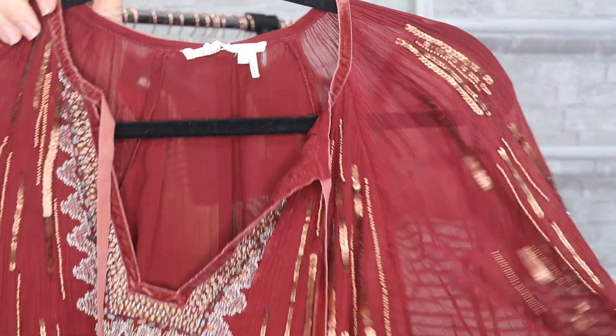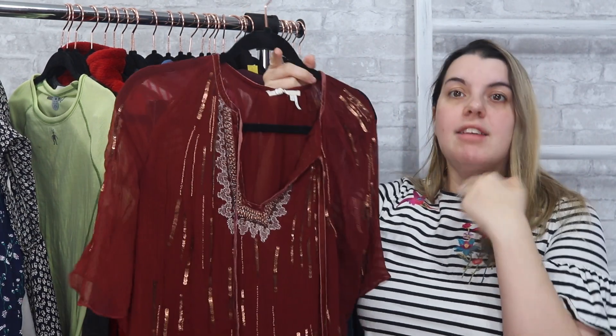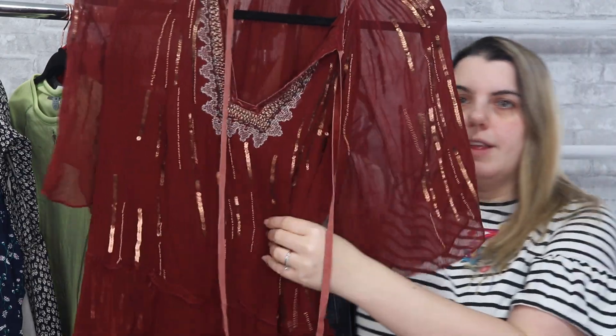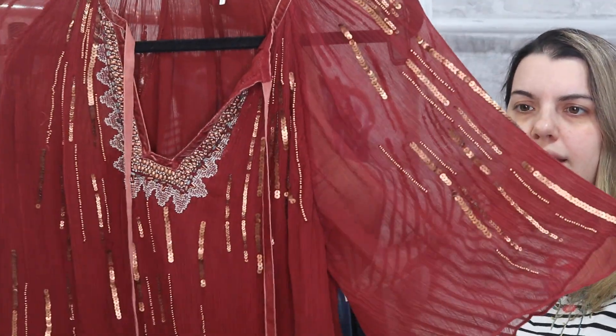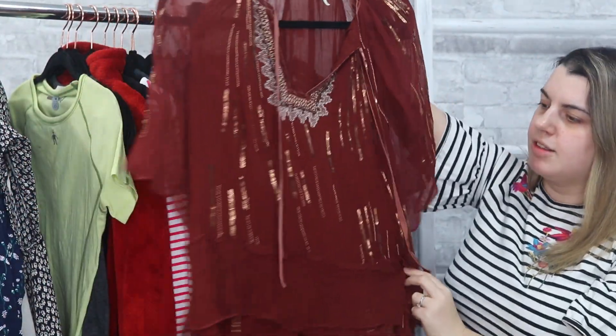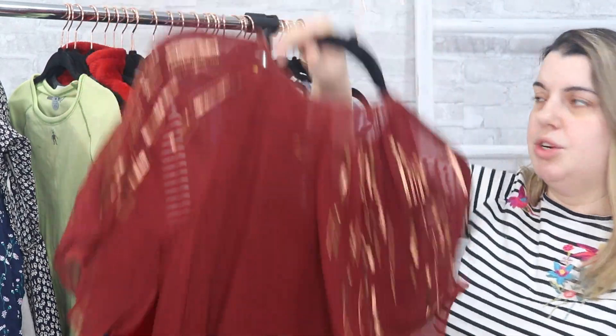Next is Floreat, which is Anthropologie. This is a brand of Anthropologie I still gravitate toward in thrift stores just because it usually has a lot more detail than other pieces. This is like a crepe fabric with a lot of beading and sequins — I just thought it was so pretty. It's a size small and the detailing continues on the back too.